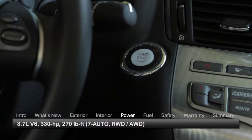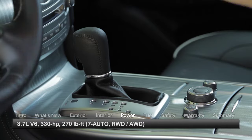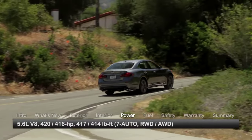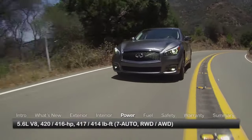The base Q70 and Q70L are equipped with a 3.7-liter V6 engine routing 330 horsepower through a 7-speed automatic transmission. Uprated models employ a 5.6-liter V8, making 420 horsepower in the Q70 or 416 horsepower in the Q70L.